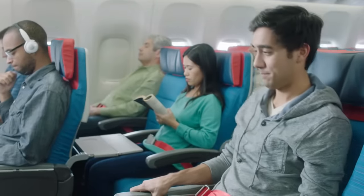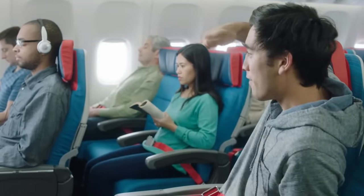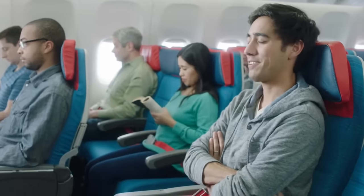For take-off and landing, please make sure that your tray table is closed, your window blind is open, and that your seat back is fully upright. Please stow your footrest, video screen, and headset.